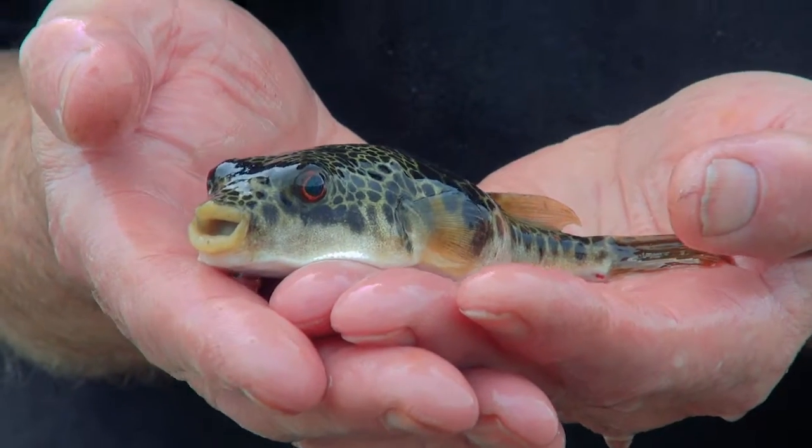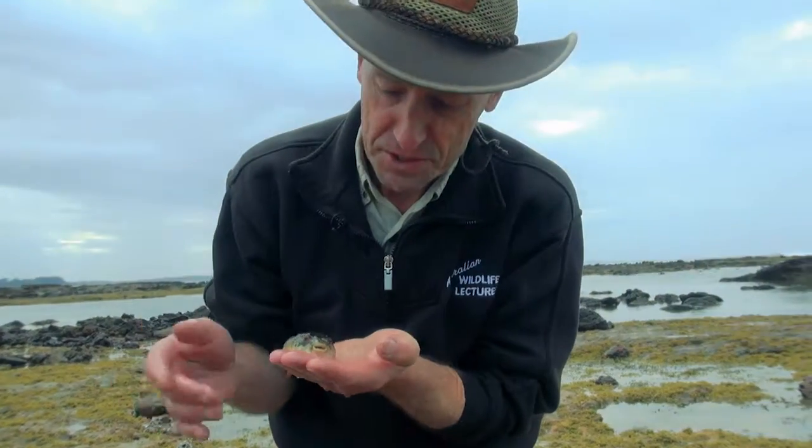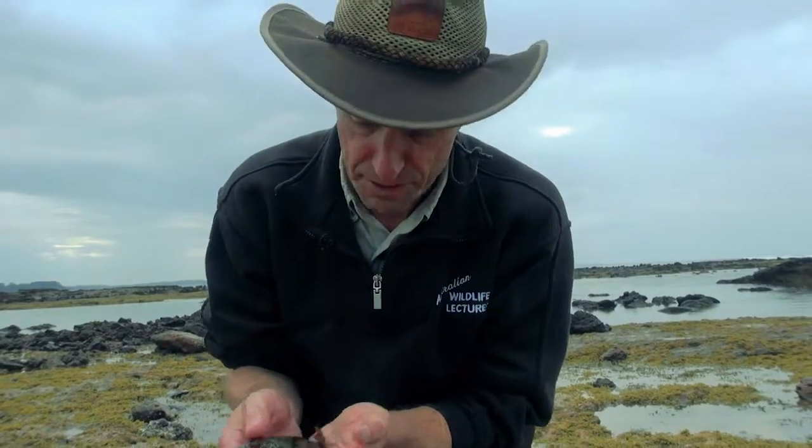We'll pop it back where she should be, back in a little pool, and the tide will be in soon, and she'll be swimming up out there and looking for her mates. Here we go.